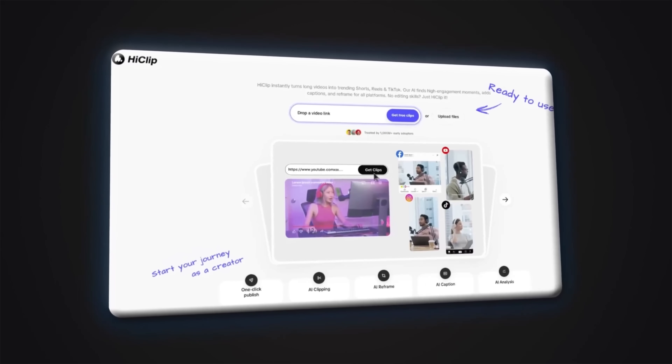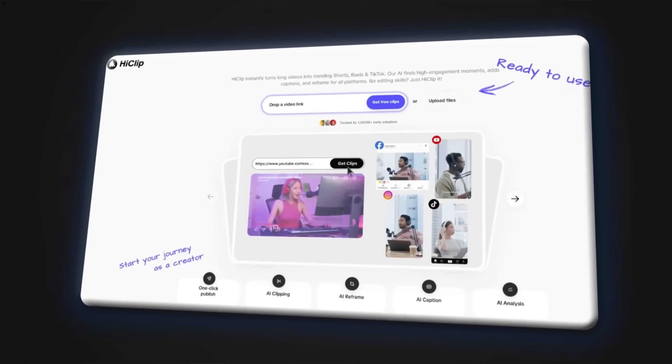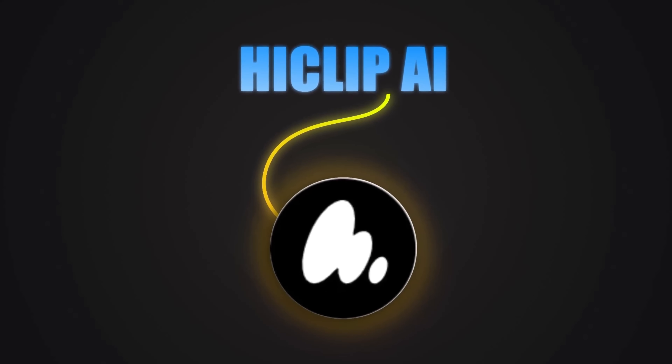Log in now, try the tool, create your first professional video, and take the first step towards starting your online business. Thank you very much for sticking with me until the end of this video. If you found this tutorial useful, be sure to like the video and subscribe to the channel to stay with us in future videos.